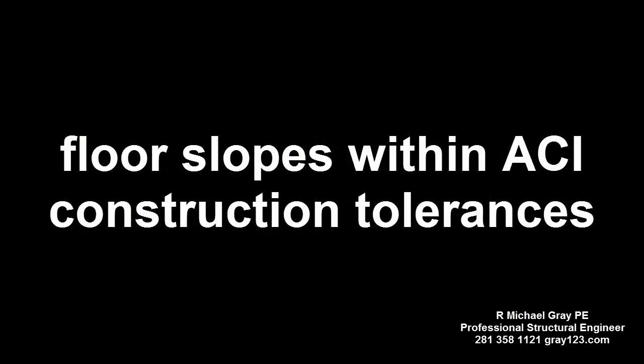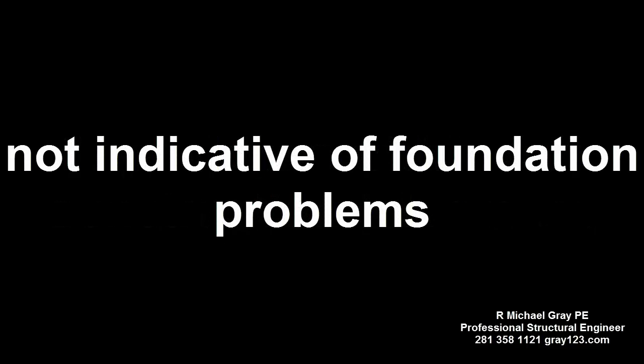Second, foundation repair contractors are not independent or unbiased. Many are knowledgeable, but many are not. Third, the floor slopes reported are within published American Concrete Institute construction tolerances for slab-on-ground foundations. The realtor the selling agent consulted with simply does not know what she or he is talking about. A quarter-inch elevation difference over four feet is not excessive or unusual — it is not indicative of a foundation problem.